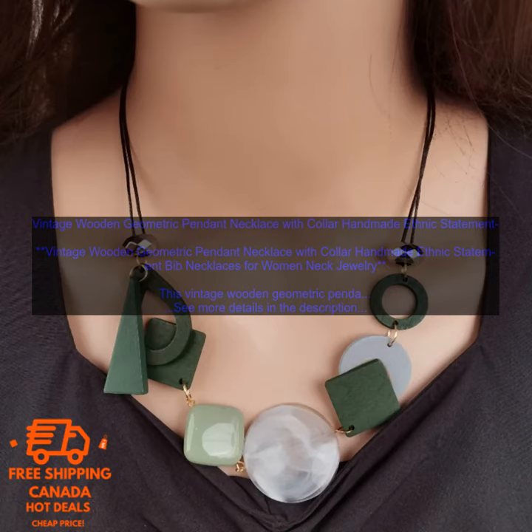Vintage Wooden Geometric Pendant Necklace with Collar, Handmade Ethnic Statement Bib Necklaces for Women Neck Jewelry. This Vintage Wooden Geometric Pendant Necklace is a beautiful and unique piece of jewelry that is perfect for adding a touch of personality to your outfit. The necklace is made of natural wood and features a geometric pendant that is both stylish and eye-catching.